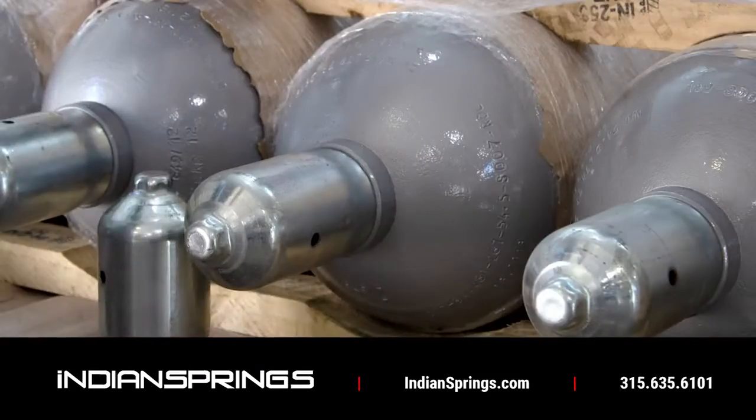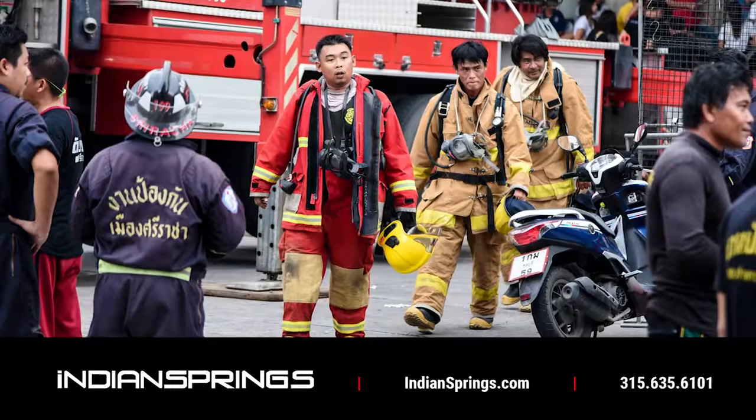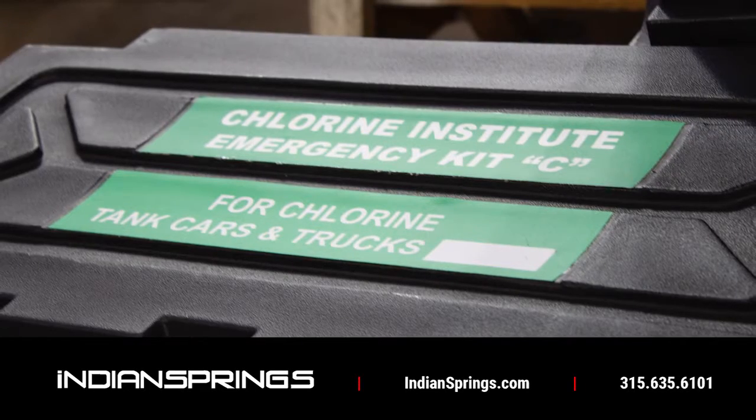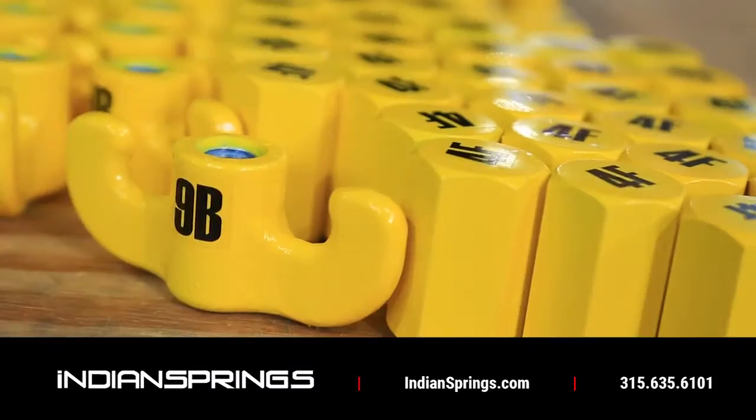This includes specialty solutions for cylinders, portable containers, storage tanks and railcars. The world looks to us to provide certified Chlorine Institute emergency kits, as well as a wide array of hazardous material containment tools, equipment and devices.